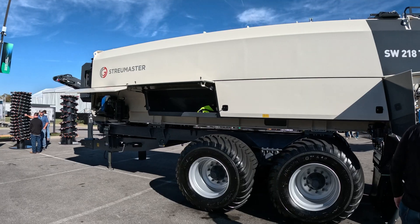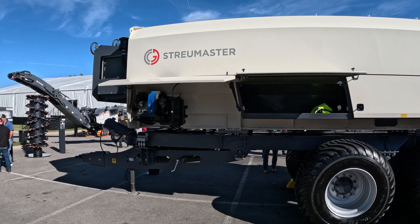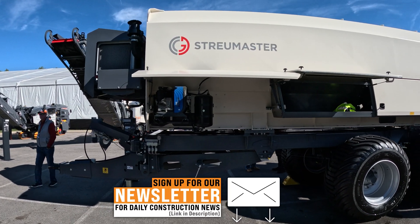Those machines are holding dry powder — cement, lime, quicklime, fly ash — for soil stabilization purposes or cold-in-place recycling.